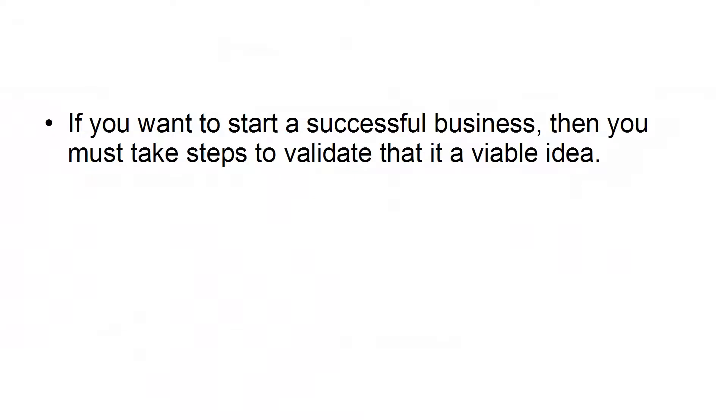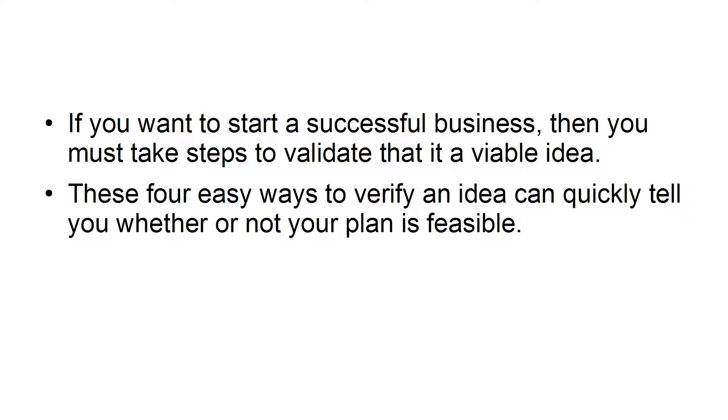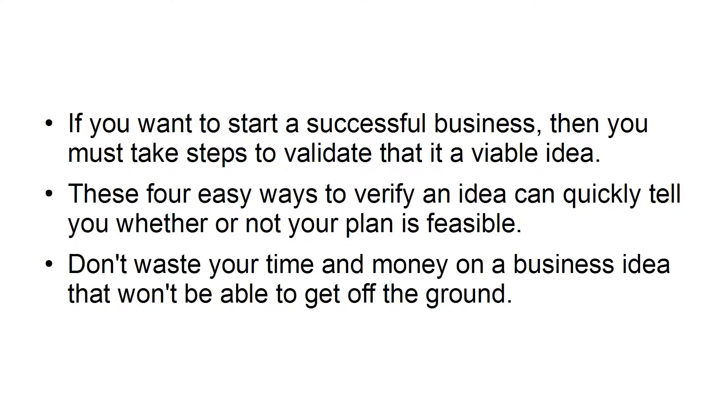If you want to start a successful business, then you must take steps to validate that it is a viable idea. These four easy ways to verify an idea can quickly tell you whether or not your plan is feasible. Don't waste your time and money on a business idea that won't be able to get off the ground.